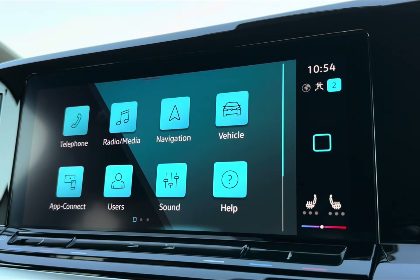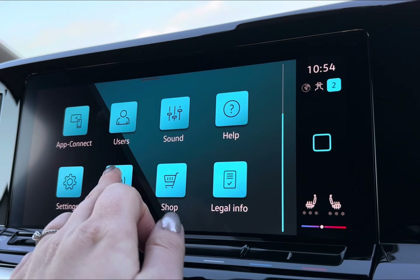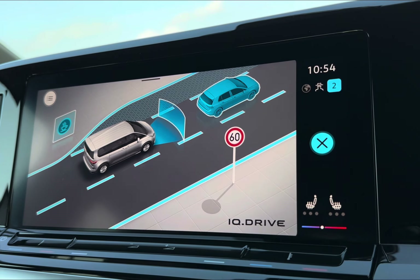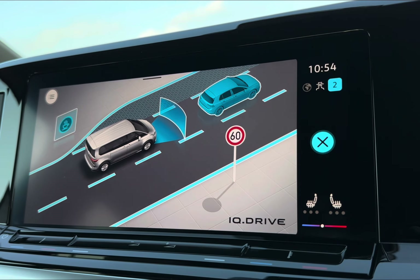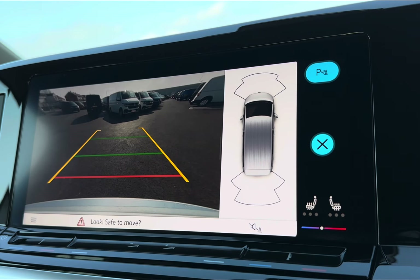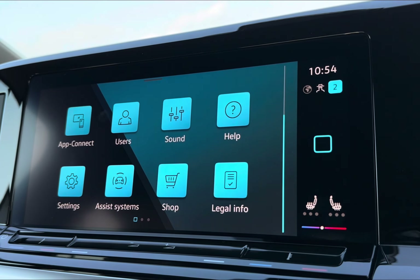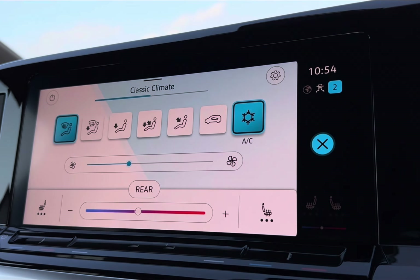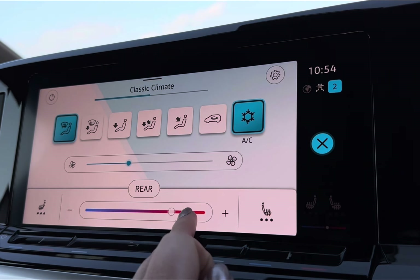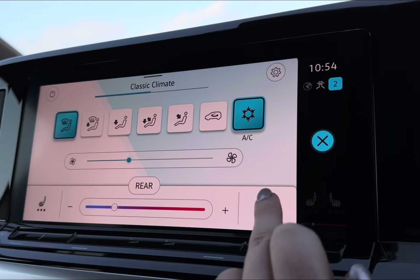You do also have your general settings alongside your user profile selection for that personalised touch. For enhanced safety, you even have your IQ Drive anticipating your surroundings, alongside your rear view camera and parking sensors which will be activated when you pop the car into reverse. You even have your on-screen display of your climate control, meaning you can set a desired temperature without any hassle.